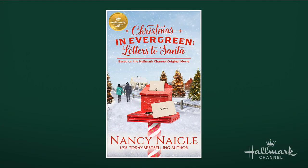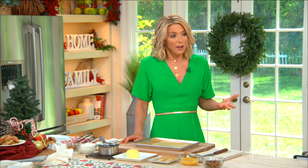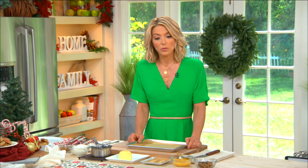The first book is Christmas in Evergreen: Letters to Santa. If you have seen this movie, you're going to love the book just as much. The main character, Lisa, takes a last-minute trip back to her hometown of Evergreen and finds out that the historic general store is closed down. This is devastating to her because she loved this store. Somewhere in between all of this, she meets a local contractor — who also happens to be very handsome — named Kevin.